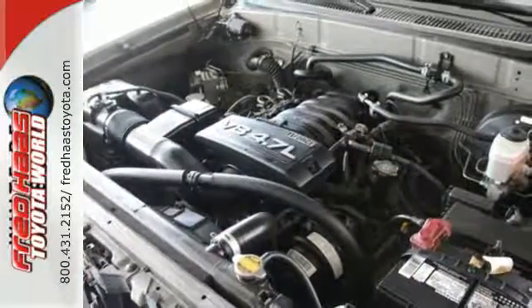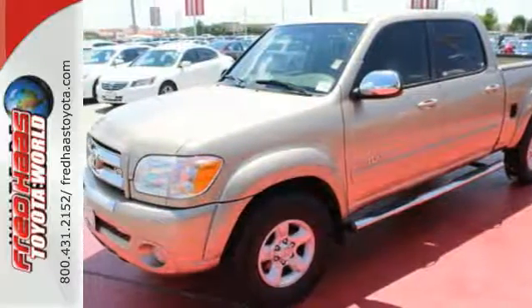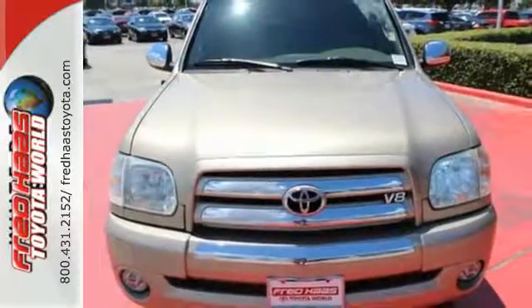The get-the-job-done utility of a full-size pickup combines with Toyota quality and reliability in this outstanding vehicle. Test drive this Tundra today.